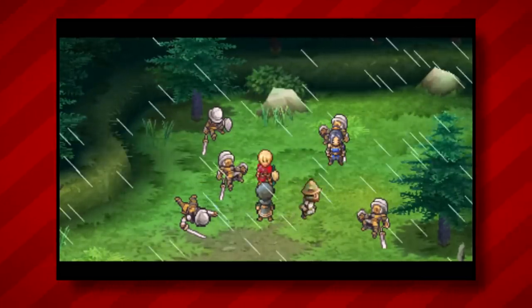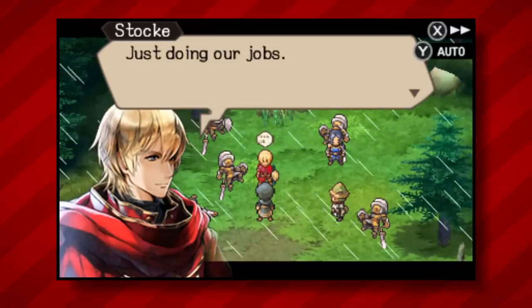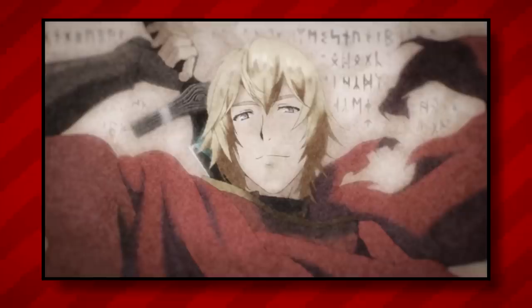If you haven't played it before, Radiant Historia offers a deep gameplay experience that has attracted a level of demand for good reason. Thankfully, it's still available digitally for half the price of a physical copy, so this one is mostly just for the collectors.